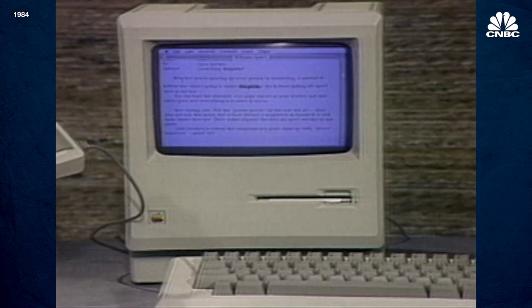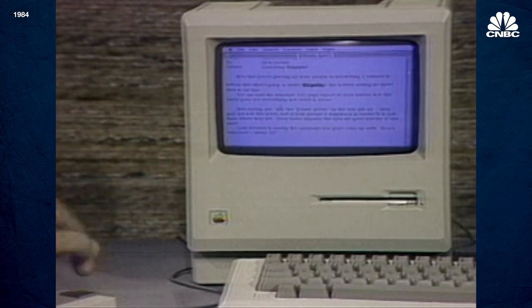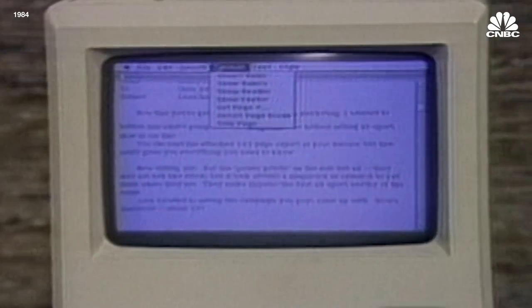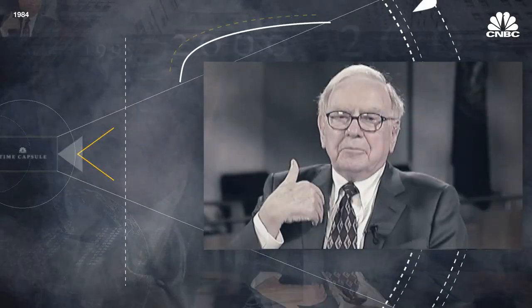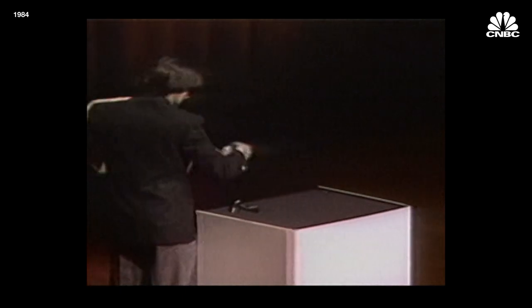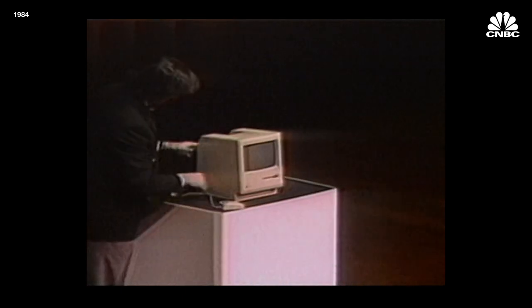We do it with a little device called a mouse. We call it a mouse because it has this little wire that runs back to the computer. We can make the Macintosh do different things just with the click of the mouse. At Apple Computer's annual meeting, Apple founder and chairman Steven Jobs unpacked the Macintosh.